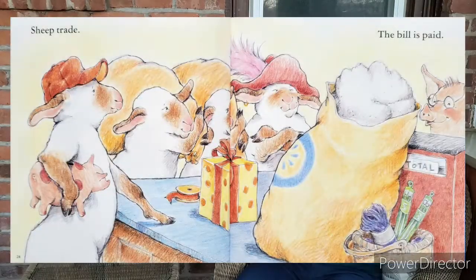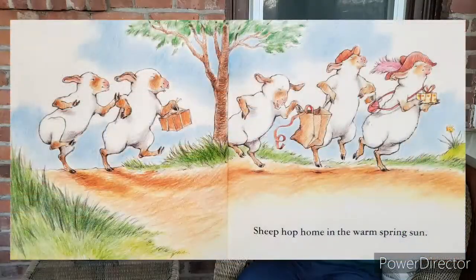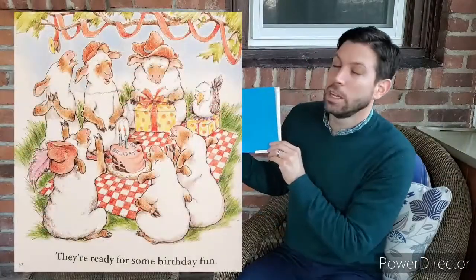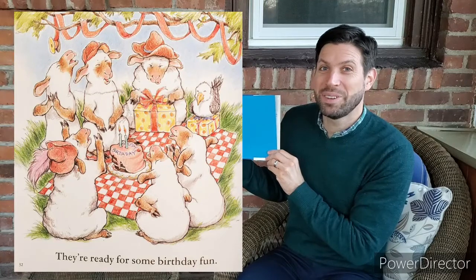Sheep trade. The bill is paid. Sheep hop home in the warm spring sun. They're ready for some birthday fun.